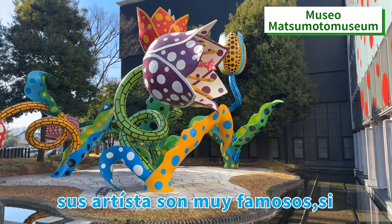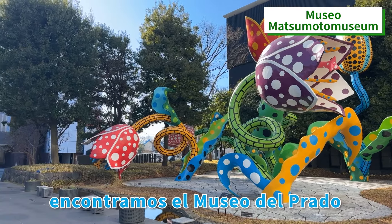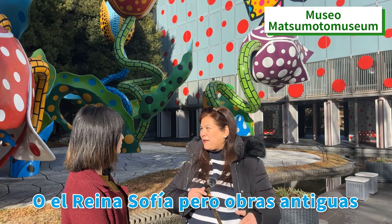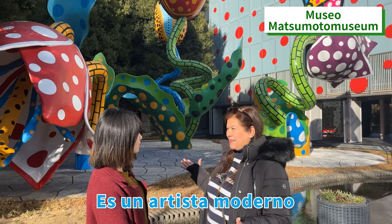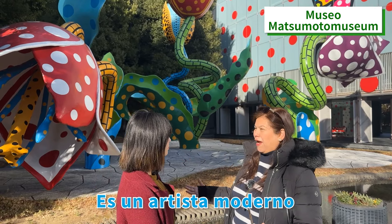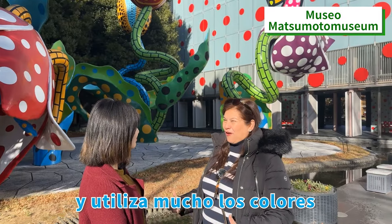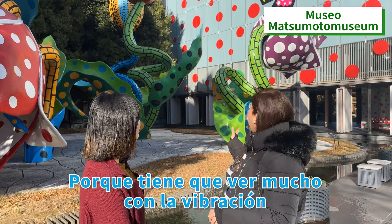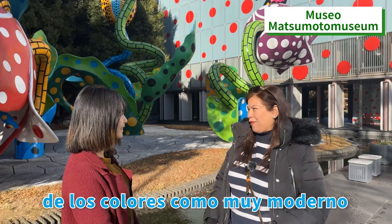The difference between Spain is that the museums of Spain — their artists are very famous, but from a long time ago. We have the Museum of Prado or the Reina Sofía, but with ancient works. But here, the difference is that it's a modern artist who uses colors a lot. It's very vivid. It attracts us Spanish because it has a lot to do with the vibration of the colors. It's very modern.